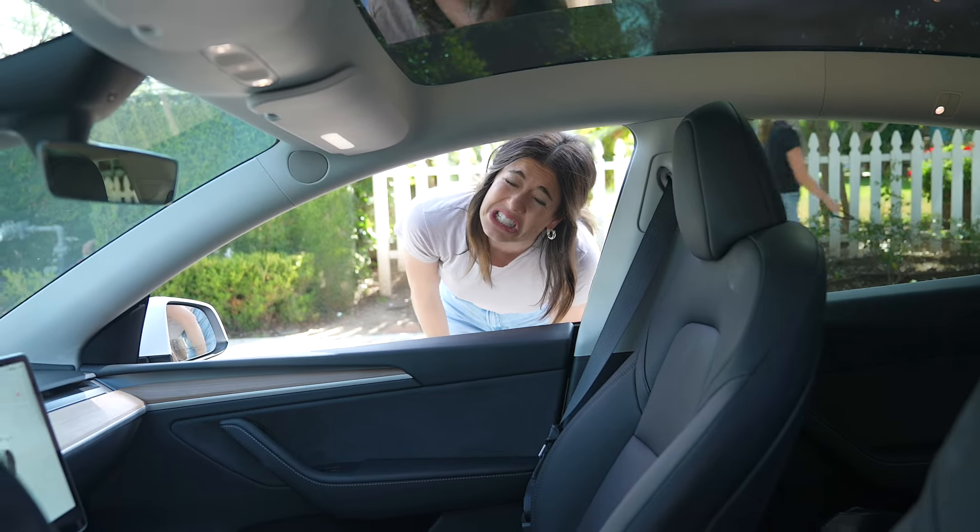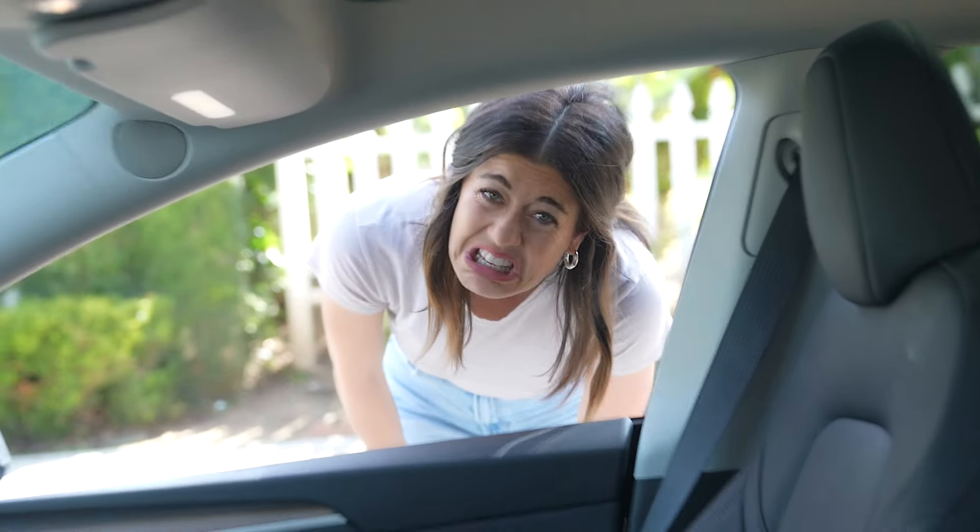Do you want to get in? This? What kind of car is this? Tesla Model Y. Tesla Model Y? What's the other models? Z? M? P?